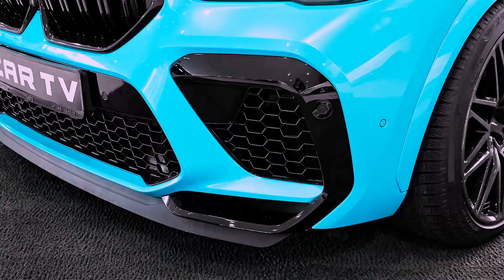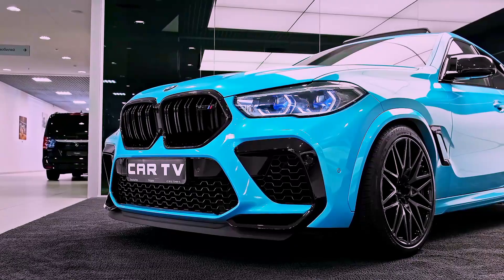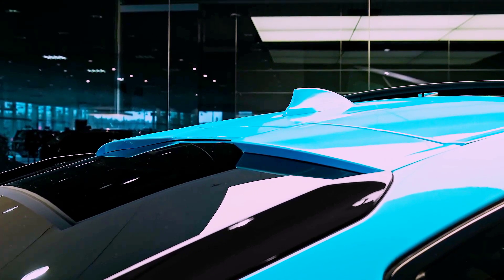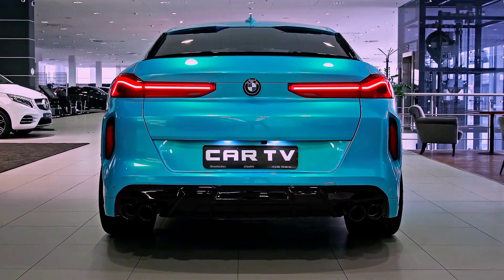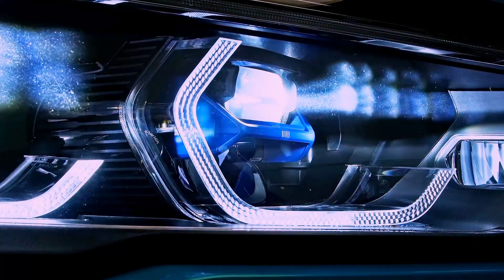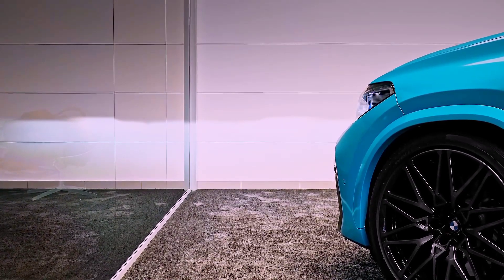Let's start by talking about the exterior design of the BMW X6M 2023. BMW has delivered a sleek and sporty design that is sure to turn heads. The car sits lower to the ground than previous models, which not only improves the aerodynamics but also gives it a more aggressive look. The front of the car features a bold kidney grille and sharp LED headlights that give it a menacing presence on the road.